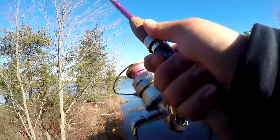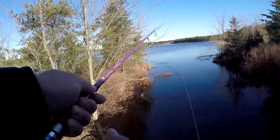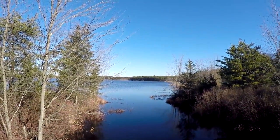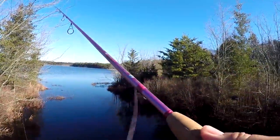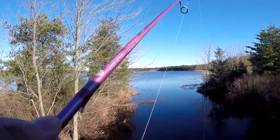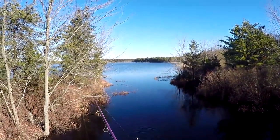Whoa, whoa — I had one! Oh boy. Wow, that was a fish. Now my minnow is kind of dead. There we go, there we go — see that brother? Yeah, there's going to be some fish here, I'm telling you.